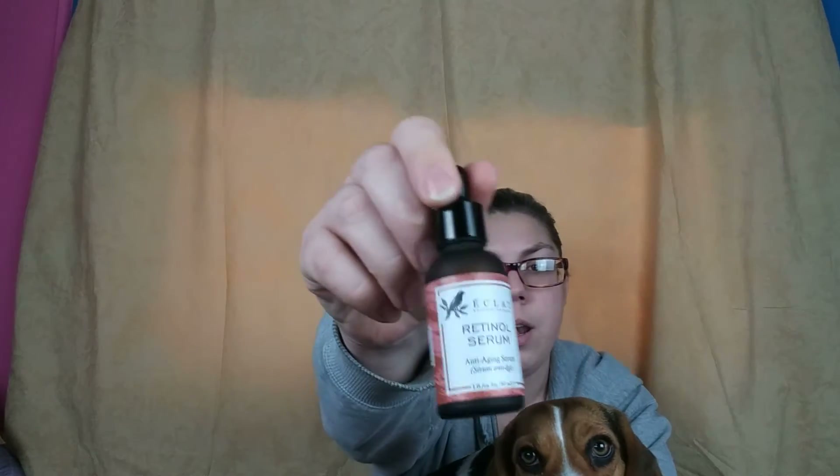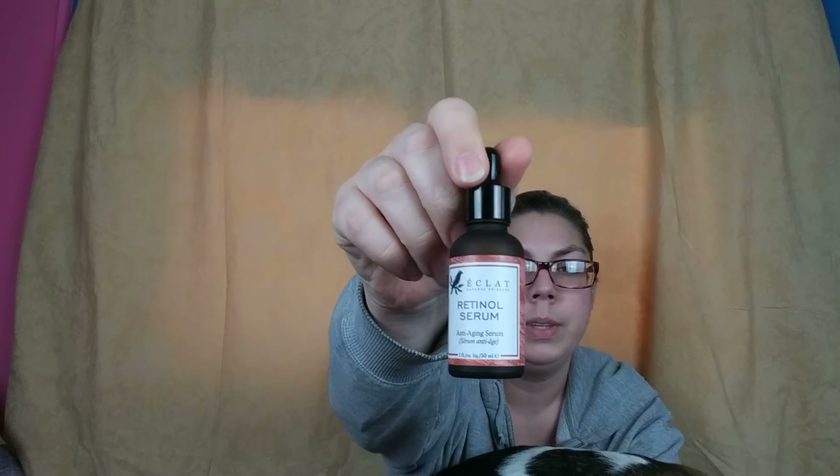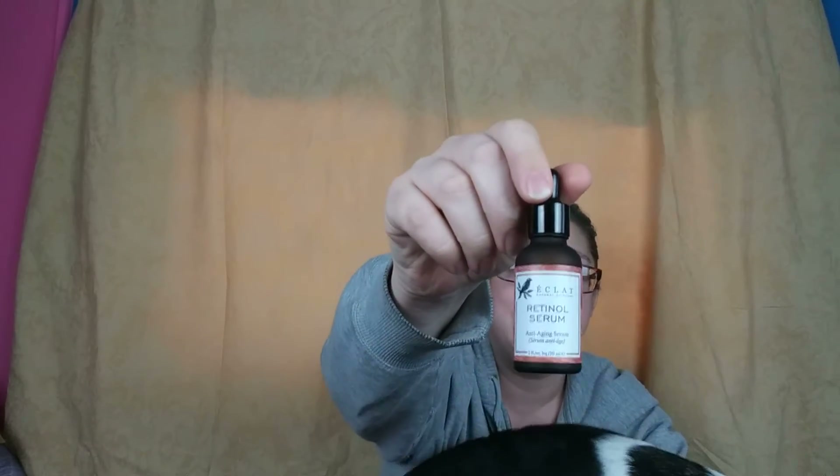Another thing I really like is retinol, and I prefer my retinol in a serum. I picked this up on Amazon for, I think it was $6.95. I just got it this week.